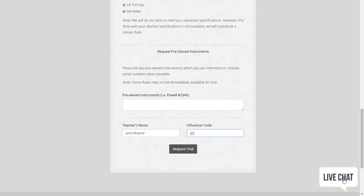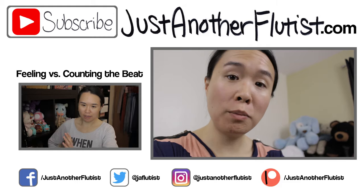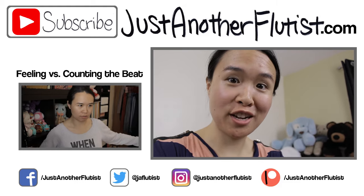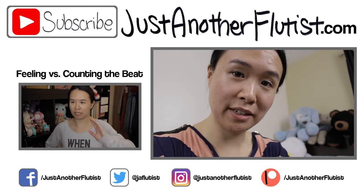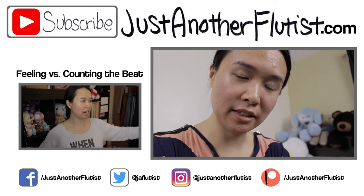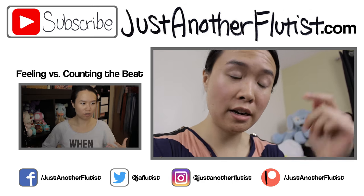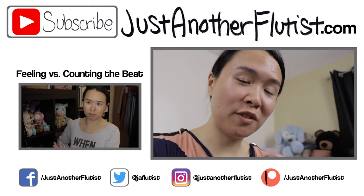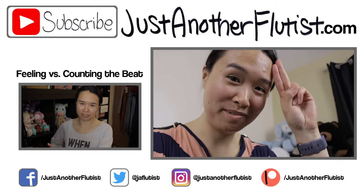I also noticed they now have a live chat function — that's new, I like it. I hope this video was helpful and fun to watch. If you liked it, give me a thumbs up, hit subscribe for new videos every Saturday, and hit that bell icon because YouTube's broken. Make sure you follow the Flute Center of New York on their Facebook, Instagram, and Twitter — all the information is in the description below, along with my social media. See you guys next week, bye!